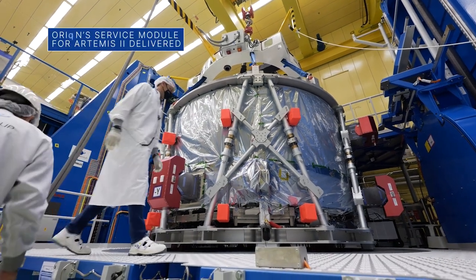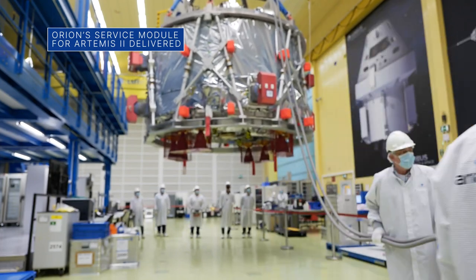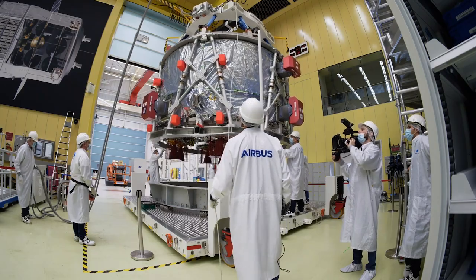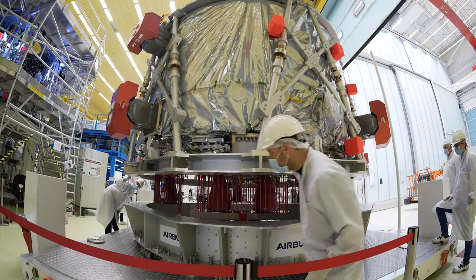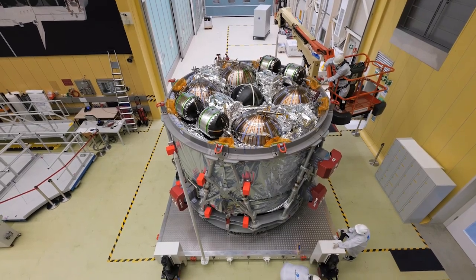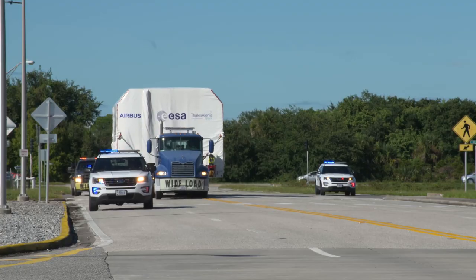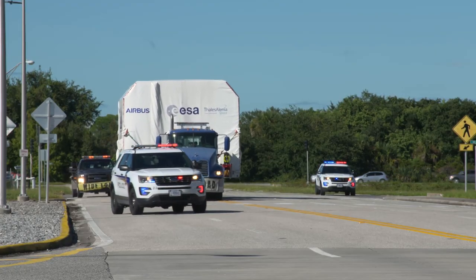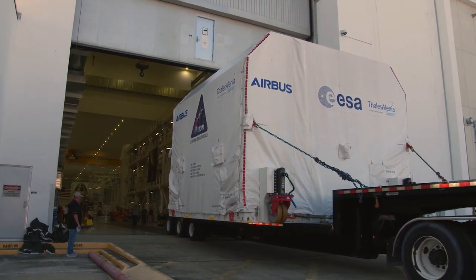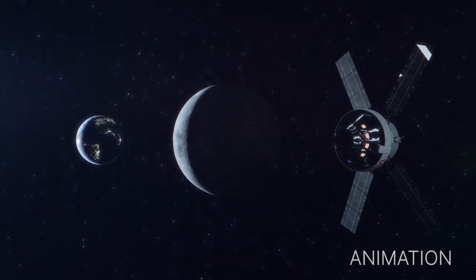Teams in Germany that helped build the Orion spacecraft's European Service Module, or ESM, for our Artemis II mission recently prepared it for travel to our Kennedy Space Center. The ESM stores Orion's propulsion, thermal control, electrical power, and critical life support systems. Orion arrived safely at Kennedy and was transferred to the Neil A. Armstrong Operations and Checkout facility to be integrated with other Artemis II hardware. Artemis II will be Orion's first spaceflight around the Moon and back with astronauts.